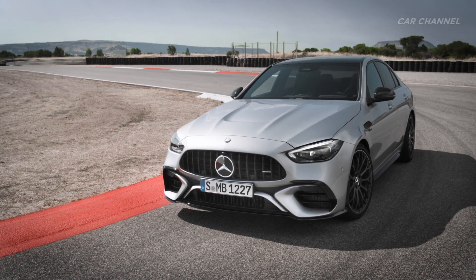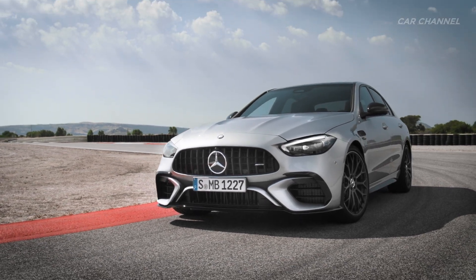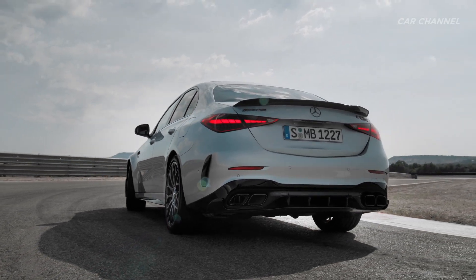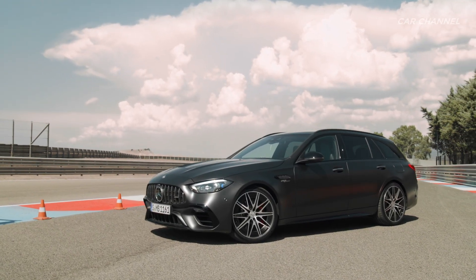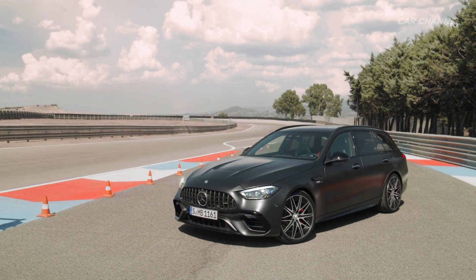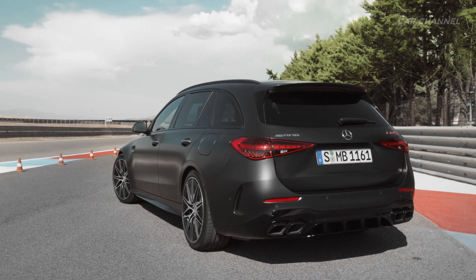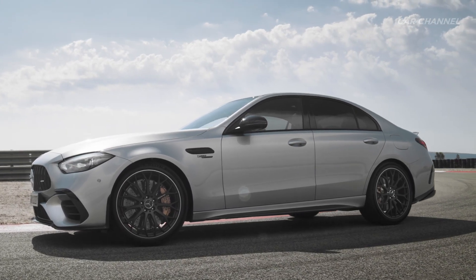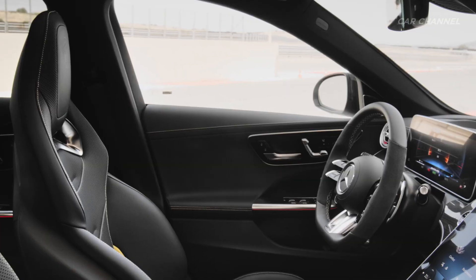The new Mercedes-AMG C63 SE Performance is a real game-changer in the 55-year history of AMG. With know-how from Formula 1, it brings state-of-the-art technologies from motorsport to the road. A two-speed electric motor positioned on the rear axle supports the 2.0-liter turbo engine mounted longitudinally at the front — the most powerful production four-cylinder in the world. As in Formula 1, the electric support of the exhaust gas turbocharger eliminates turbo lag.